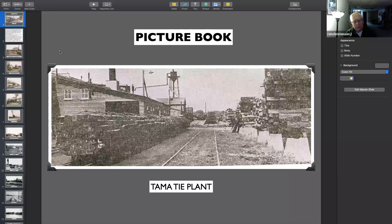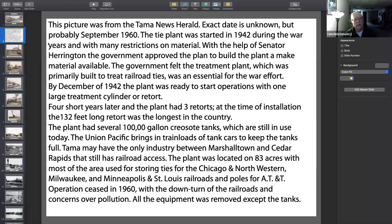They started building it just before World War II started. And because of needing large pipes for water — they need a lot of water at the Thai plant — they had to go to the government in order to get that. So anyway, it was started in '42, and they had to get the help of their local senator. The government felt that the Thai plant was necessary for the war effort. So by December '42, the plant was ready to start operations with one of the large treatment cylinders or retorts.